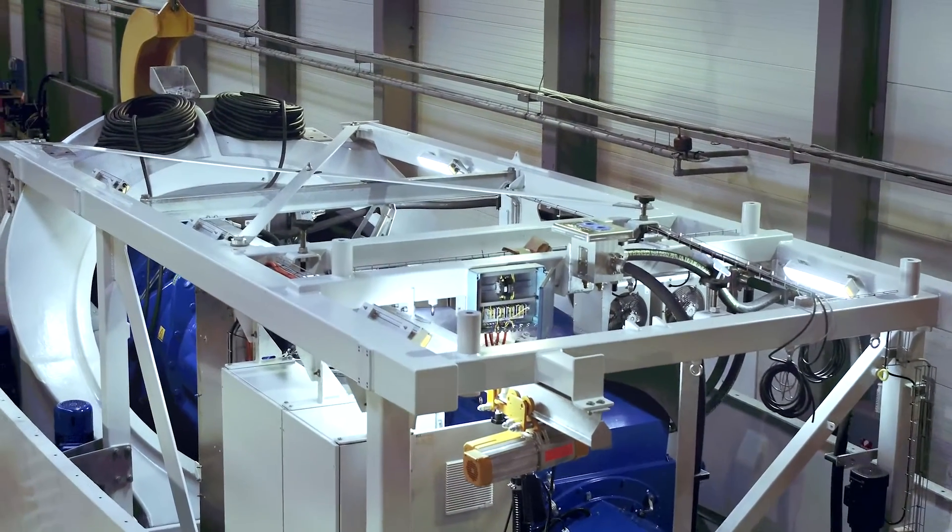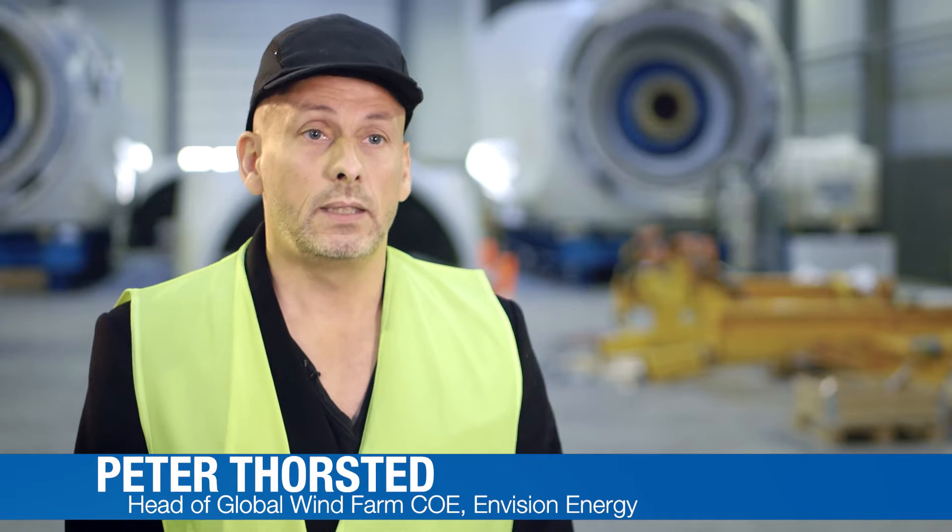It shows that we are committed to this region, so not only this client will see that we are here, but also other clients in Europe can see this assembly factory and can come and see the turbines. It makes them feel that we are close and here for a long-term solution.